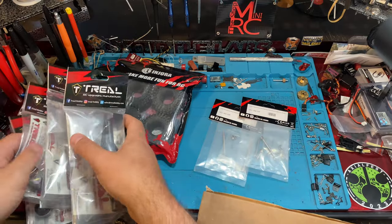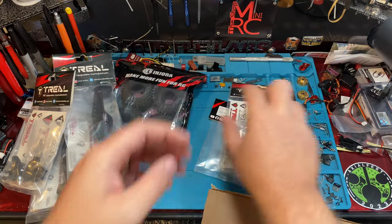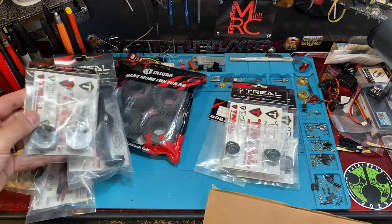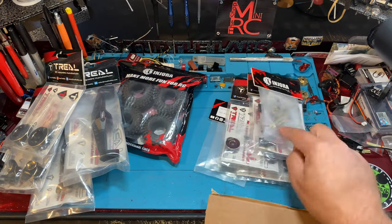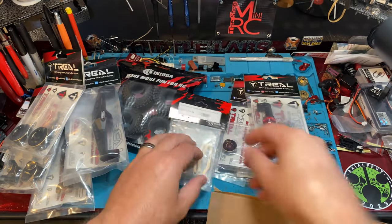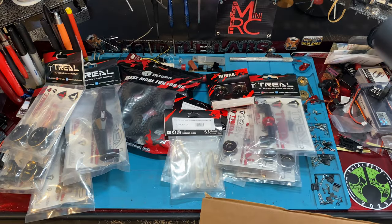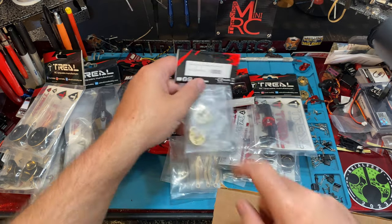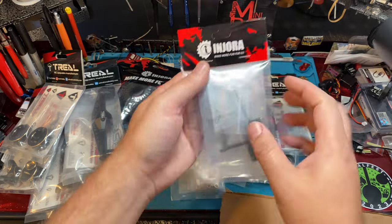So this is the UTB-18 and TRX4M stuff we got. Some front weights, there's an axle, and I think this is for the FCX24 — we got some FCX24 stuff from Injura. We got some Injura brass wheels here. This is all kind of stuff that's just going to be added to existing builds. Another FCX part.